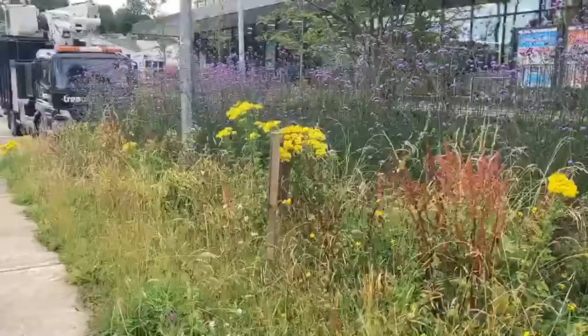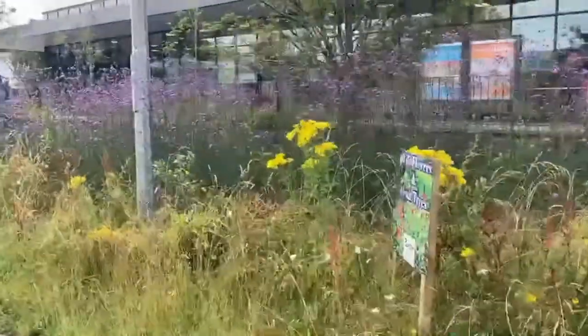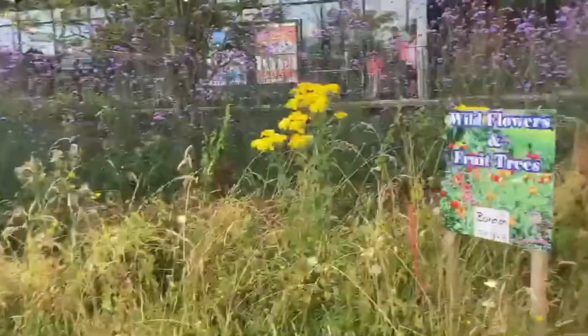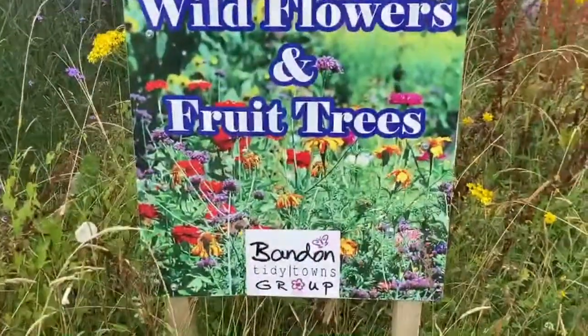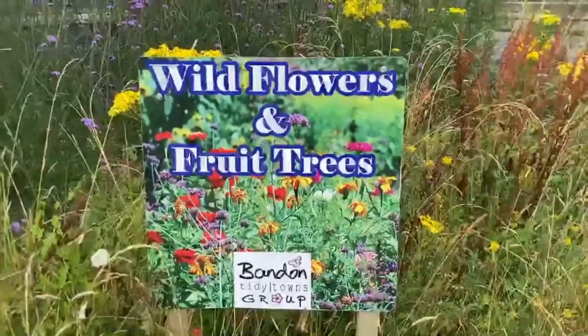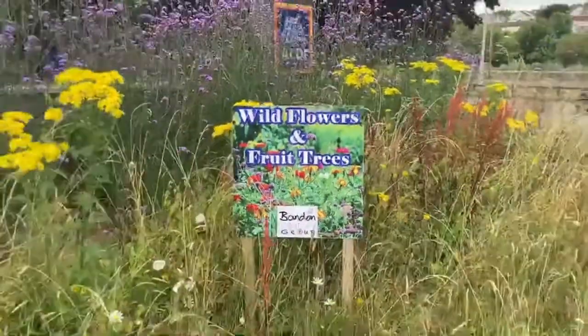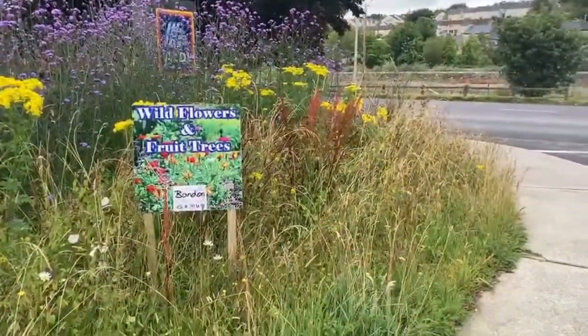I hope to see lots more of this in other places — people bringing wildness into their town spaces. Well done, Bandon Tidy Towns group. So that's me, William from the Wild Work Initiative, happy to see wildness in Bandon.